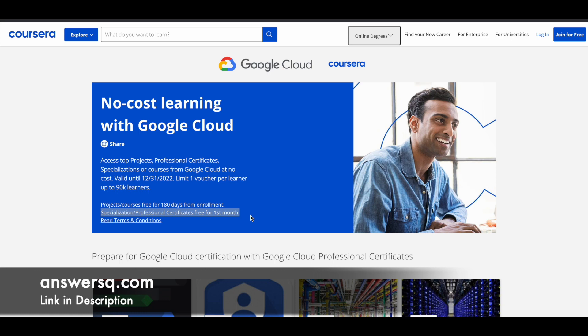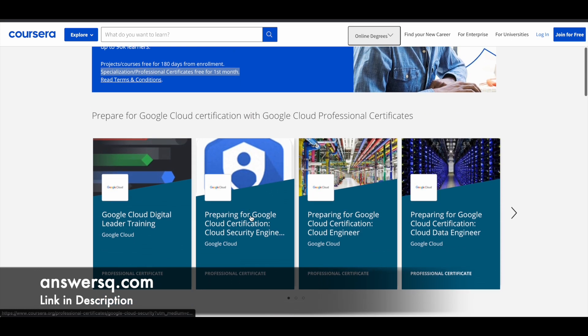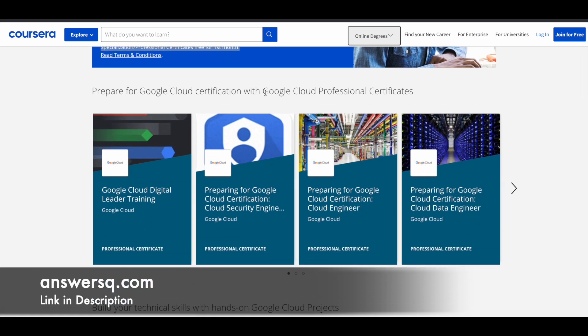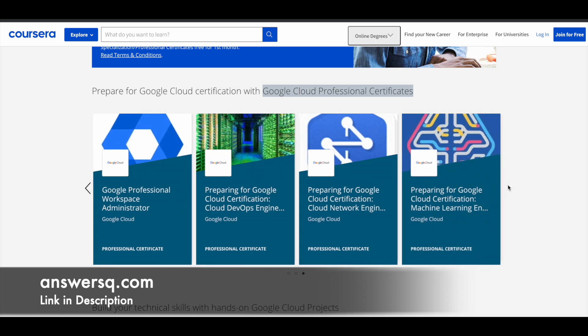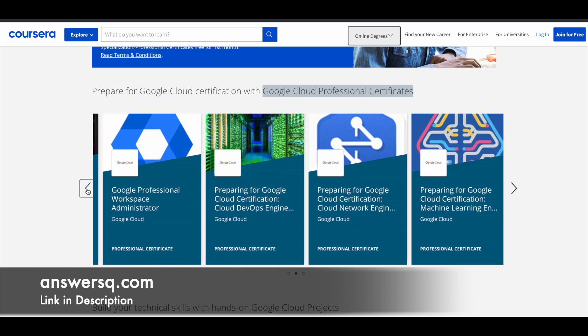Now let's see what programs you can get for free through this initiative. These are the different Google Cloud professional certificates available, including the Google Cloud Digital Leader Training Program. There are also programs that prepare you for certifications like Cloud Security Engineer, Cloud Engineer, Cloud Data Engineer, Cloud Architect, Google Professional Workspace Administrator, and many more professional certificates available for free through this offer.